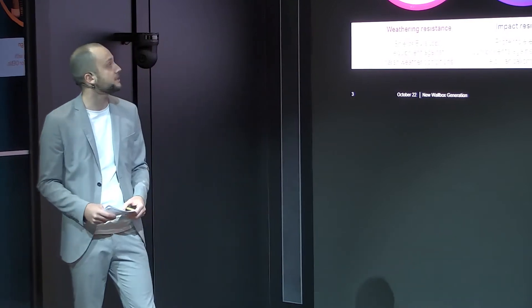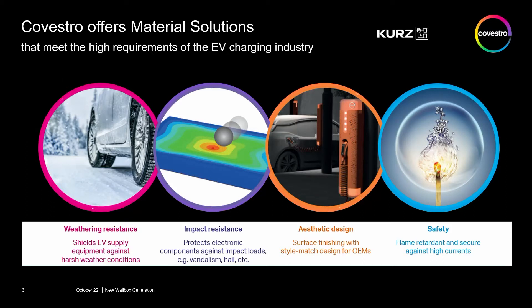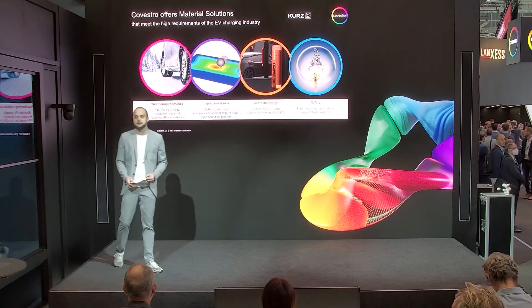With our broad portfolio of polycarbonate resins such as Macrolone, Macroplant, and Biplant, and also film solutions such as Macrofall and Bifall, we are able to provide our customers tailor-made solutions especially in relation to the high requirements of the EV industry. Some of the advantages of our materials include weathering resistance under harsh weather conditions, the outstanding impact resistance of polycarbonate-based materials, the possibility of using different aesthetic design aspects through colouring and different surfaces in combination with processes from Kurz such as IMD, film insert moulding, and hot stamping, and last but not least, the safety aspect.